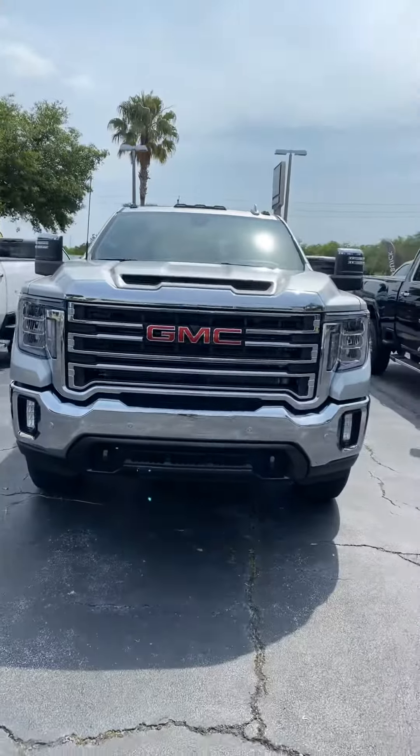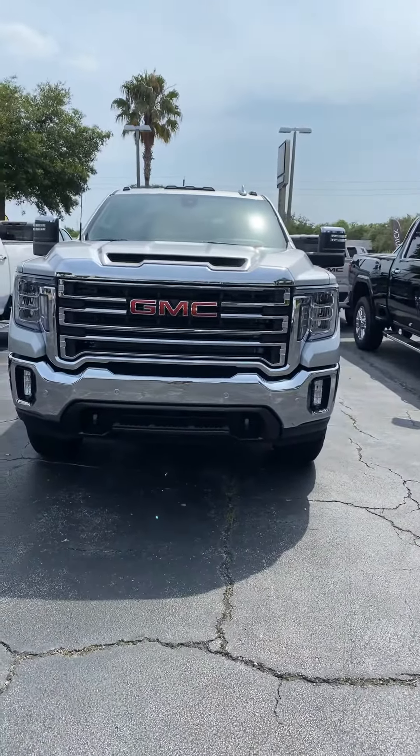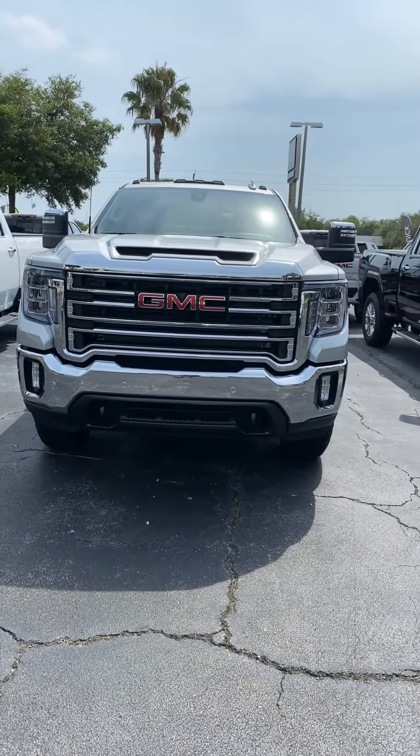Hi George, I'm Reno with Richie GMC. We spoke moments ago about your interest in a 3500 single rear wheel Sierra. I just wanted to show you this one that we were talking about — this is the long box silver one. It's a bold new design for this year, 2020.